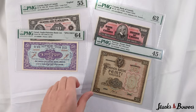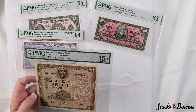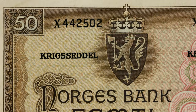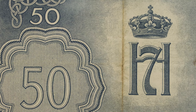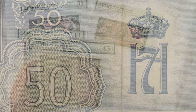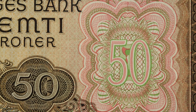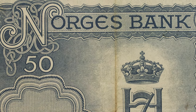Again from Norway, we are offering Pick 21B 50 kroner, found here in a PMG 45 choice extremely fine net grade, which is netted for a small stain. Again we find the stylized N also found on the 100 kroner, and the 50 would make an excellent pairing for the collector looking to acquire the high denomination notes from the 1944 series. We see Celtic patterns throughout, which stand out in pleasing detail for the assigned grade. Just eight examples have been graded for this variety by PMG at the time of this video.